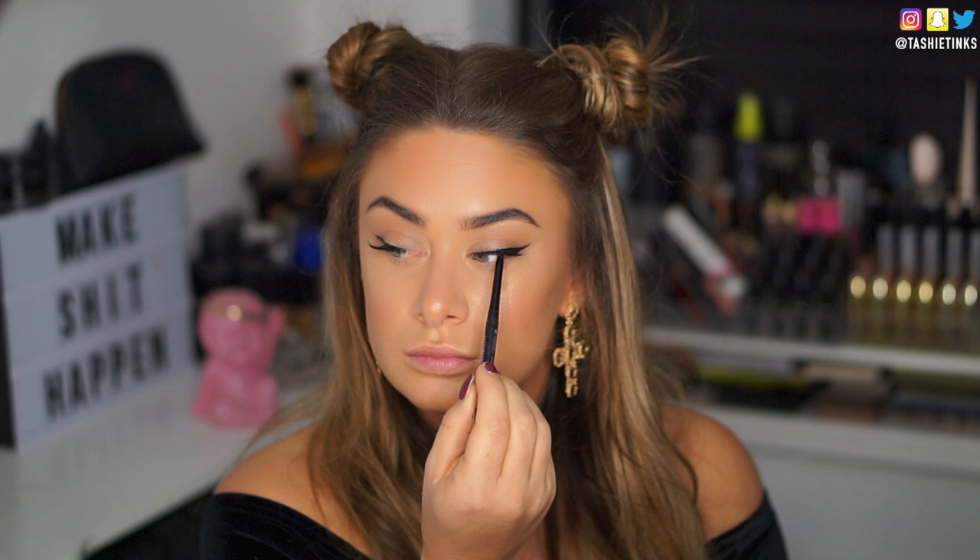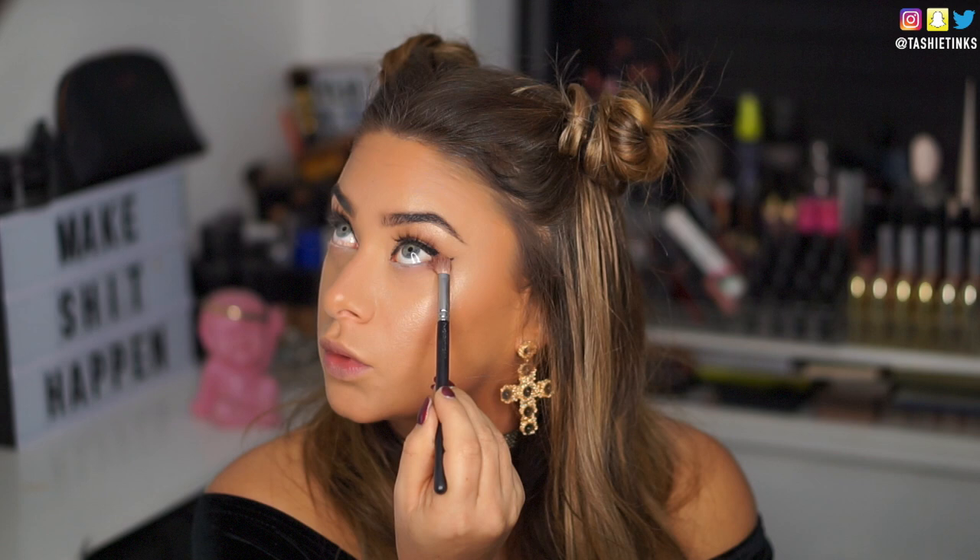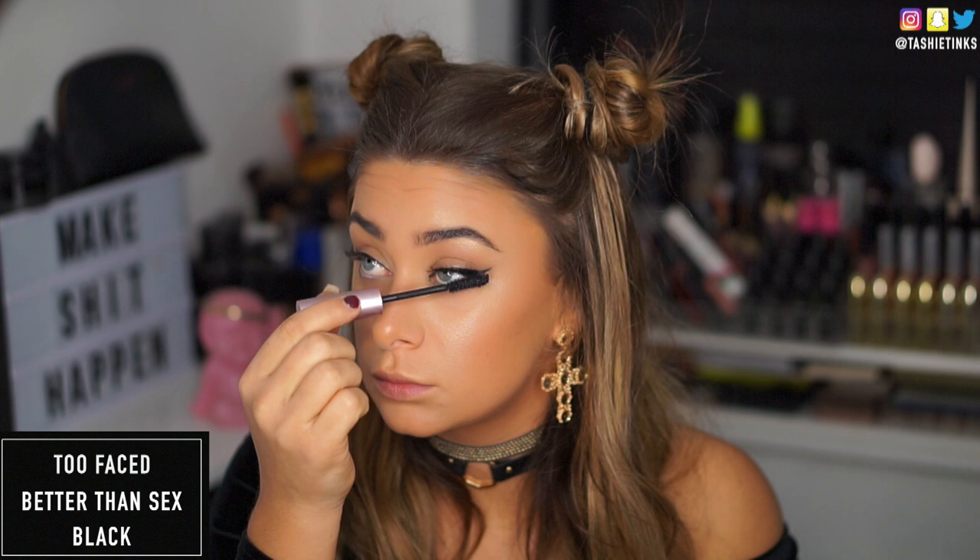Applying lashes — these are brand new by the Little Lash Company and they are so beautiful; I'll leave them linked below. Once I've applied those, I tightlined with a black kohl liner. You do want to tightline because otherwise you'll have a skin gap, so definitely do that. Then I applied a nude liner to the waterline, went back into my 217 with whatever was left on the brush and swept that underneath the eye. Then applied mascara to make sure the false lashes blend into your natural lashes, and also on the lower lash line.